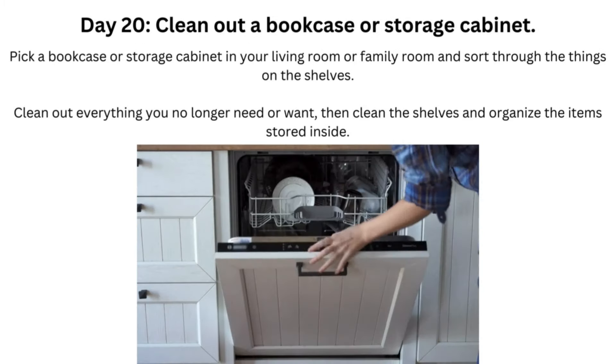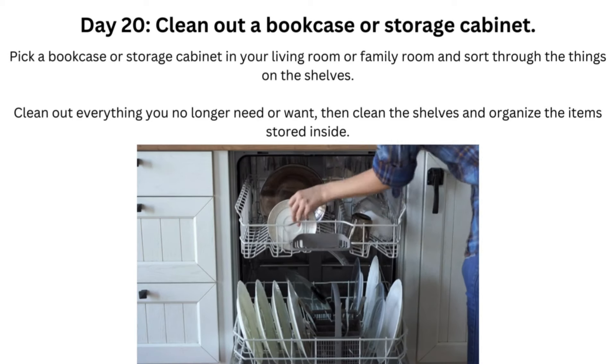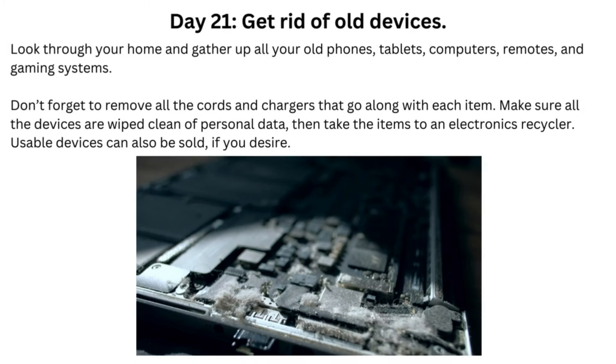Day 20: Clean Out a Bookcase or Storage Cabinet. Pick a bookcase or storage cabinet in your living room or family room and sort through the things on the shelves. Clean out everything you no longer need or want, then clean the shelves and organize the items stored inside.